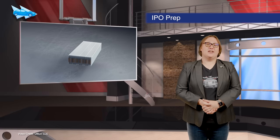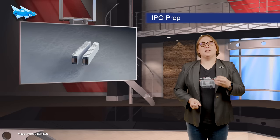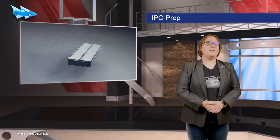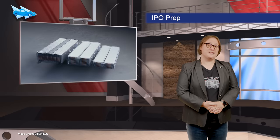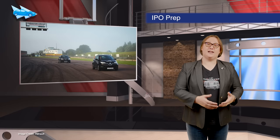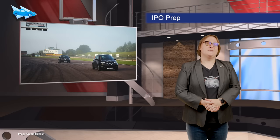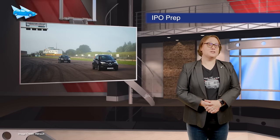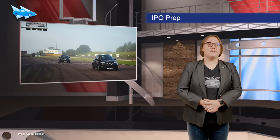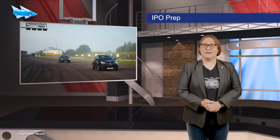Battery supplier LG Energy Solutions, which builds batteries for Tesla and GM among other automakers, has applied for approval for its initial public offering. If plans go ahead, it could be the largest IPO in the history of South Korean business. Motoring charity Mission Motorsport and EV tire developer Enso have set a brand new hypermiling record — nine-point-one-four miles per kilowatt hour — set in a first-generation Renault Zoe traveling at about nineteen miles per hour on a single charge.